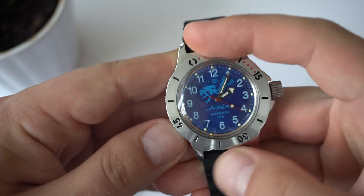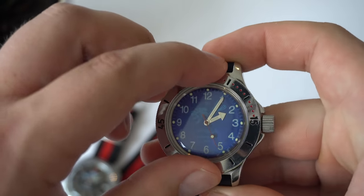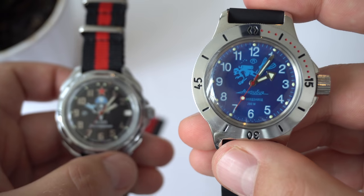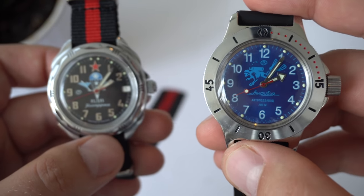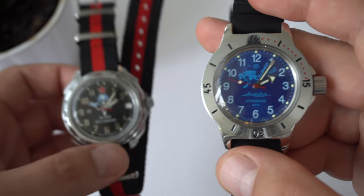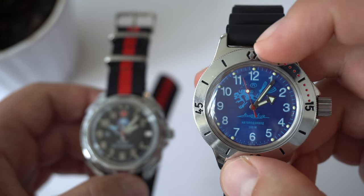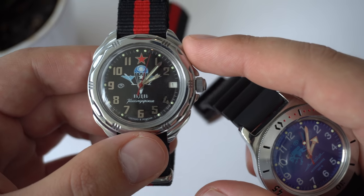The bezel is bidirectional — not the most useful for diving, but pretty good. The lume on both watches is pretty much the same, which is actually a slight negative for the Amphibia since it is a proper diving watch. It also has the lollipop on the second hand so you can see the watch is still running when underwater. I wish the Amphibia had a bit better lume compared to the Komandirski, which is a pilot or field watch.